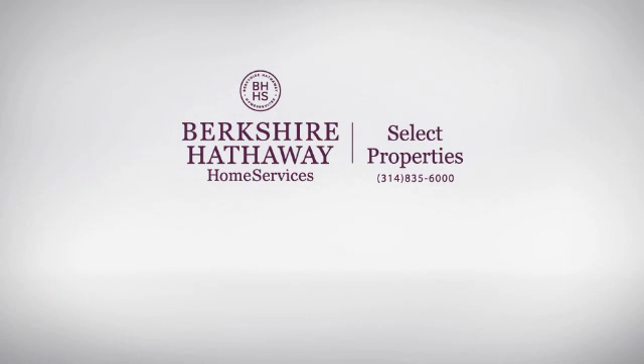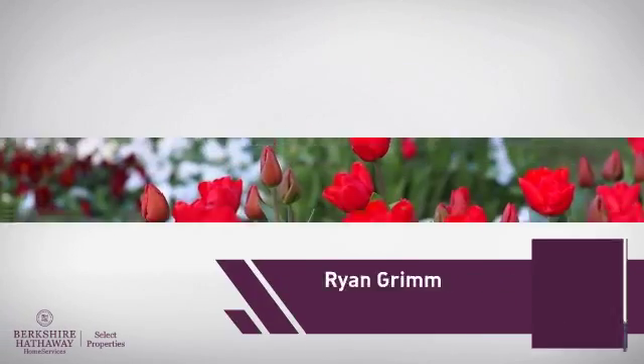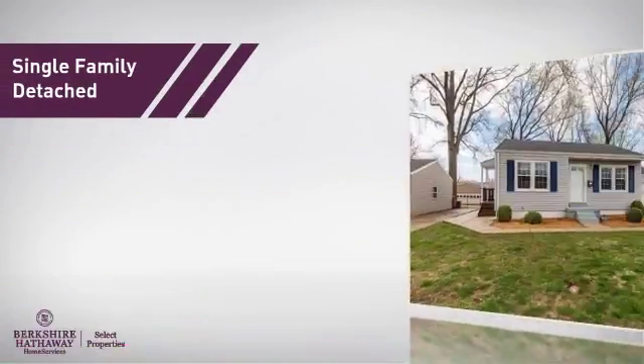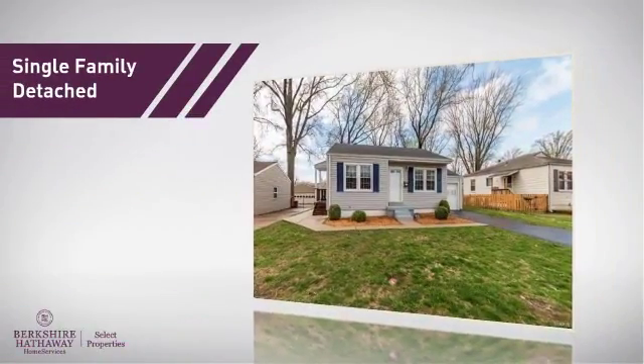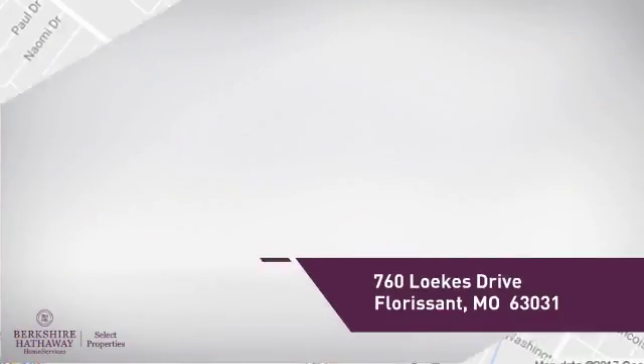At Berkshire Hathaway Home Services, you'll find just the right home for you. Here's a property listed by your experienced agent, Ryan. This single-family home provides the comfort and privacy of being on your own lot, and it's located in this area.